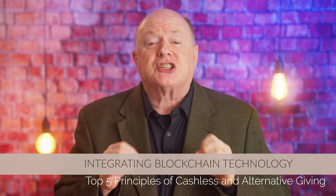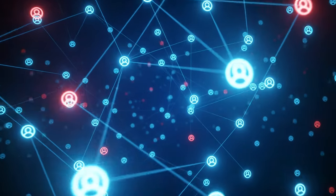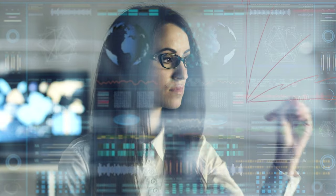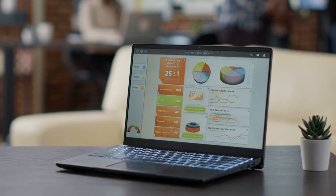Principle number four: integrating blockchain technology. Blockchain technology, the backbone of cryptocurrencies, offers numerous benefits for non-profit organizations beyond just accepting gifts. Blockchain is a decentralized ledger that records transactions across multiple computers, providing transparency, security, and immutability. One of the primary benefits of blockchain for non-profits is the enhanced transparency it provides. By recording all transactions on a public ledger, partners can see exactly how their gifts are being used, which can help build trust and credibility. This level of transparency can also streamline auditing processes and make it easier to track and report on financial activities.